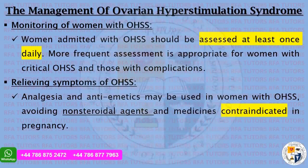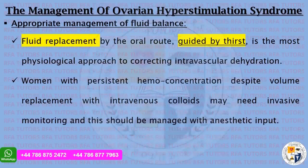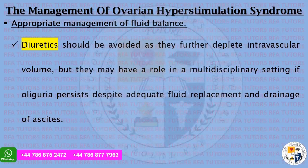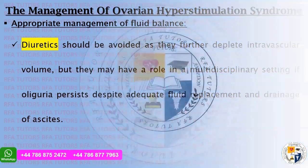Women admitted with OHSS should be assessed at least once daily; more frequent assessment is appropriate for women with critical OHSS. Analgesia and antiemetics may be used, avoiding non-steroidal agents and medicines contraindicated in pregnancy. Fluid replacement by the oral route guided by thirst is the most physiological approach to correct intravascular dehydration. Women with persistent hemoconcentration despite volume replacement with intravenous colloids may need invasive monitoring with anaesthetic input. Diuretics should be avoided as they further deplete intravascular volume, but may have a role in a multidisciplinary setting if oliguria persists despite adequate fluid replacement and drainage of ascites.